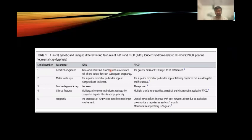The difference between Joubert Syndrome-related disorder (JSRD) and PTCD: genetically, PTCD's genetic basis is yet to be determined, while JSRD is autosomal recessive. The molar tooth sign can be seen in both. Pontine tegmental cap is not seen in JSRD but is always seen in PTCD. Clinical features of JSRD include retinopathy, congenital fibrosis, and polydactyly. PTCD can present with multiple cranial neuropathies and vertebral and rib anomalies. Prognosis of JSRD varies based on multi-organ involvement. In PTCD, cranial neuropathies usually improve with age; however, death can occur due to aspiration pneumonitis as early as infancy.